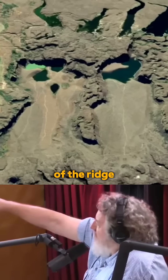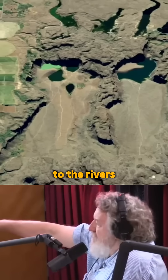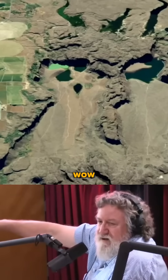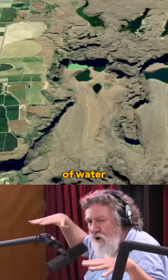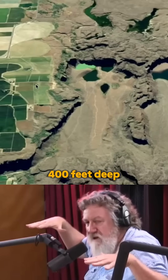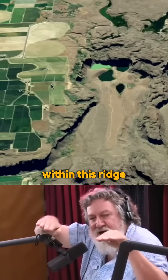Down here in the foreground you can see the modern-day Columbia River. From the top of the ridge where you see the agriculture and the landscape, down to the river, is about a thousand feet. So you have to picture a huge sheet of water three to four hundred feet deep rushing over and finding the lowest spot within this ridge.